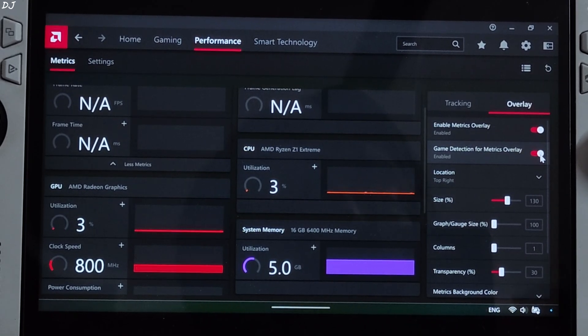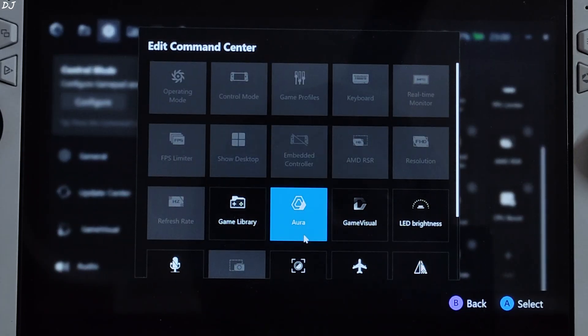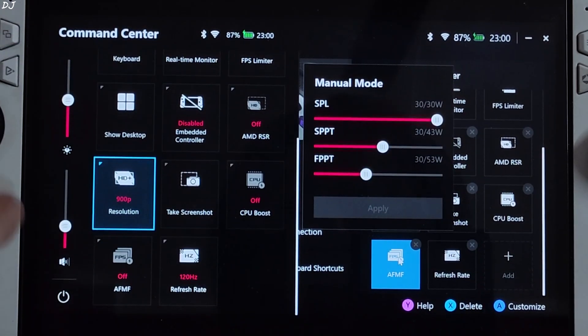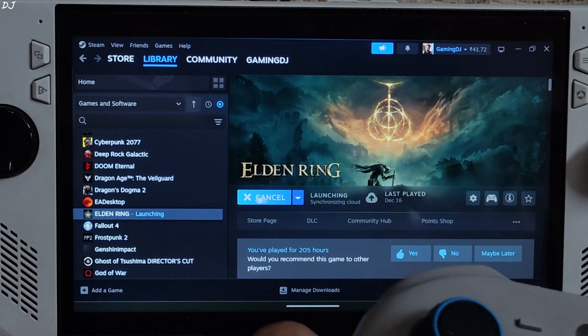You can even add an AFMF toggle to Command Center. Just open Armoury Crate, click on the settings cog, under Edit Command Center click Add, look for AFMF, select it and connect it. Now if you press the Command Center button, AFMF should pop up there. I'm using my Gulikit KK3 Max gamepad with Android mode.